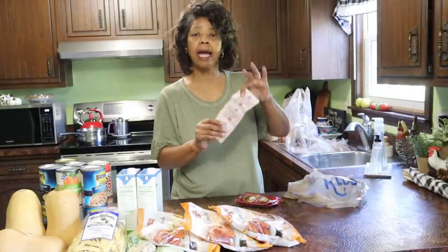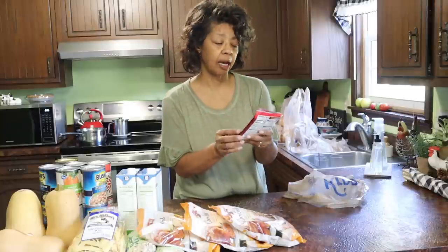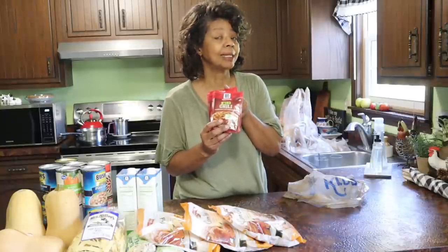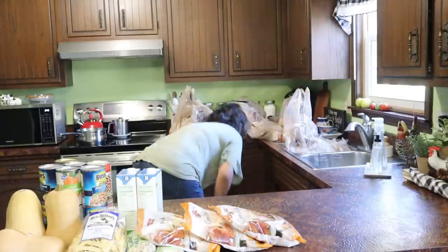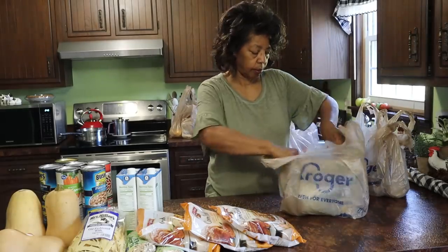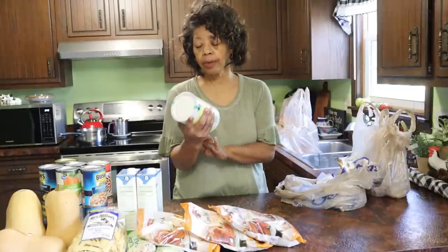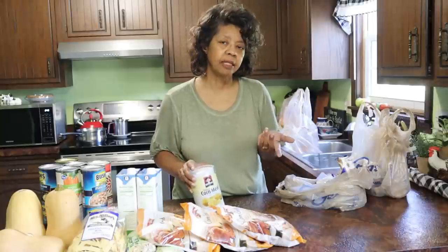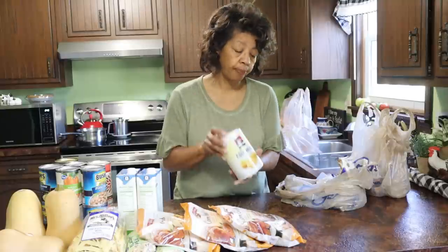I picked up some active dry yeast so I can make bread. I also got three packages of McCormick mild chili seasoning mix, since I used up two packets when I made chili the other day — replenishing that stock. And then some yellow cornmeal; I always keep an eye out for this to make cornbread, corn muffins, polenta, and my husband also likes to use it in his fish breading.